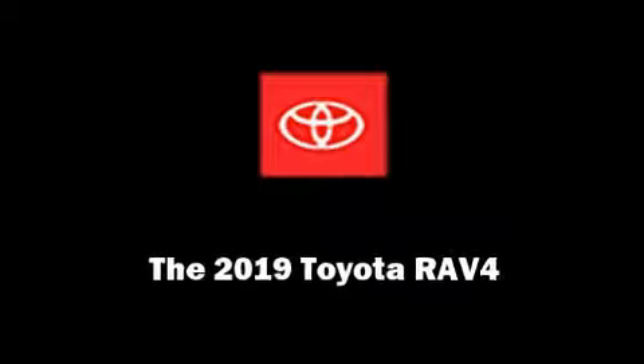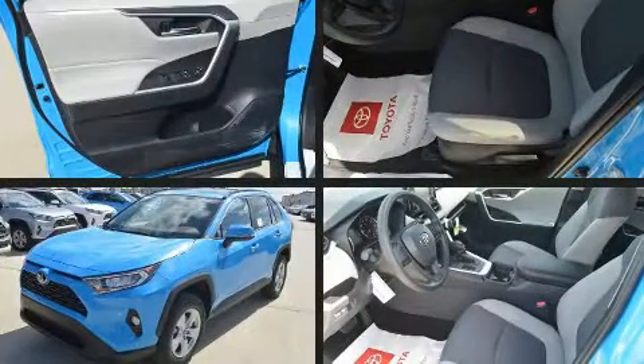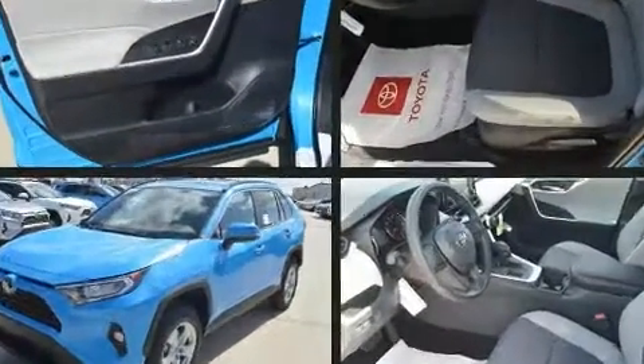Outstanding design defines the 2019 Toyota RAV4. It features a front-wheel drive platform, an automatic transmission, and a 2.5-liter four-cylinder engine.